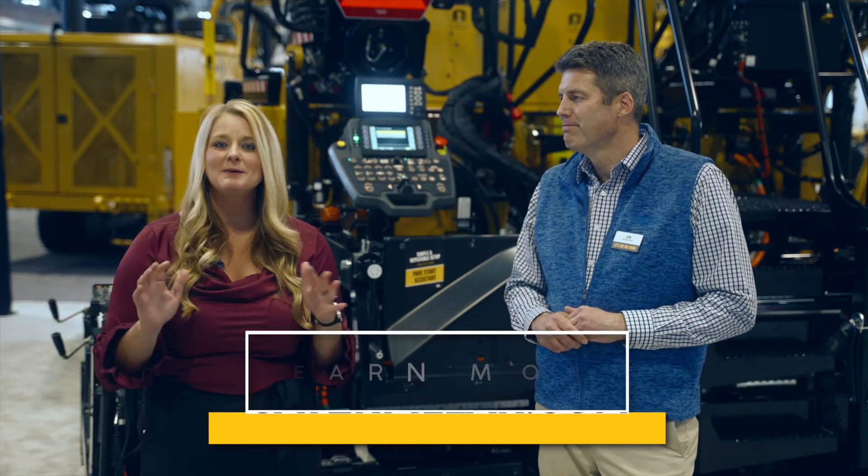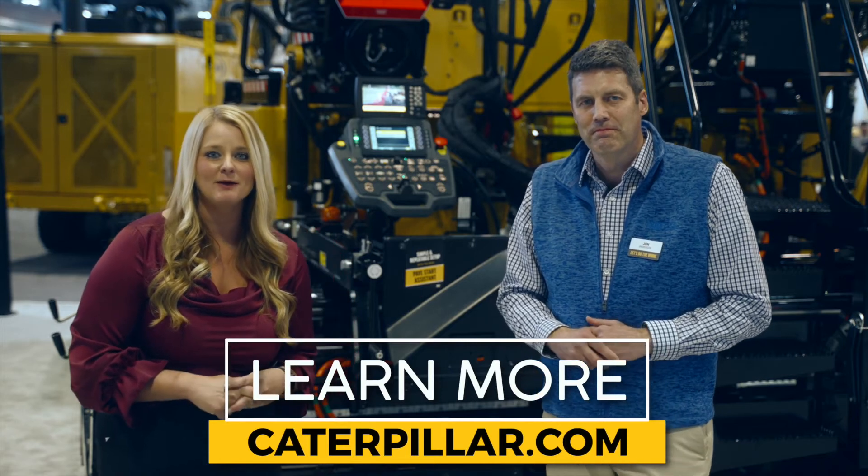Thank you so much, John. Make sure that you check out Caterpillar.com to learn more about the PaveSmart Assistant.